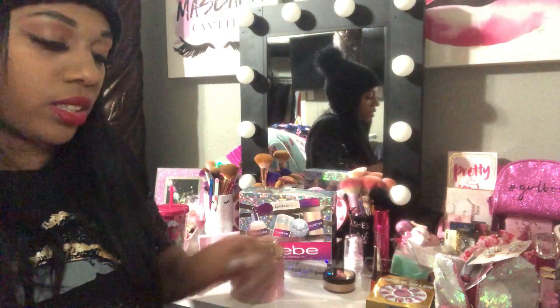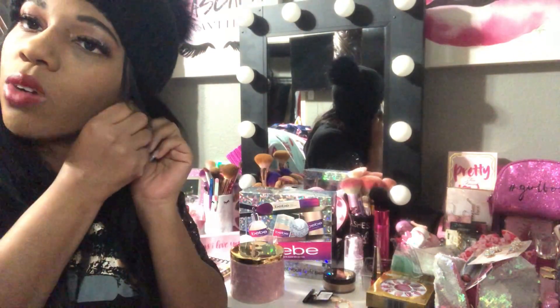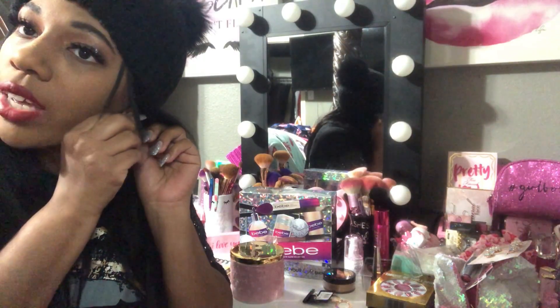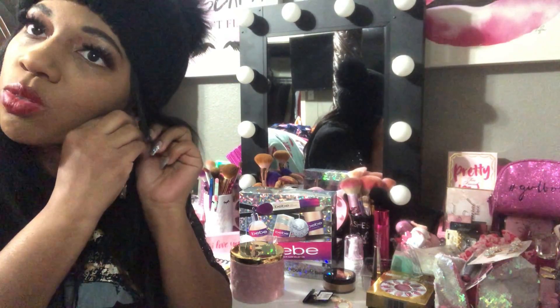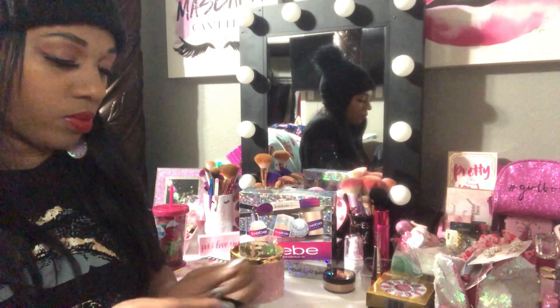I got some costume jewelry from City Trends, including these really pretty iridescent earrings. They're so different and I'm trying one on now. I like posting outfit photos on Instagram so I thought these would make a great 'outfit of the day' accessory. They're iridescent and super cute. I'm putting the other one on too — look how pretty they are! They were $3.99 from City Trends.